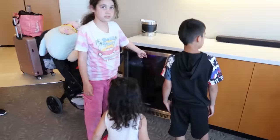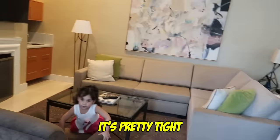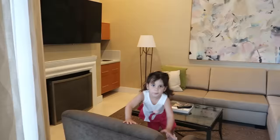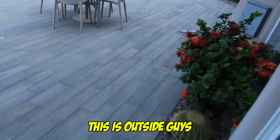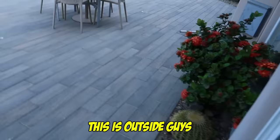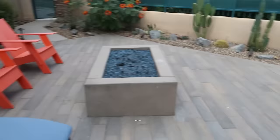There is also working outside. We got the living room here. We got the kitchen, water bottles. And then, we have the dining room and the TV, couch and everything. This part is pretty tight. Ready to go outside? This is outside, guys. By the way, guys, it's like 102 degrees here, guys. Super hot.